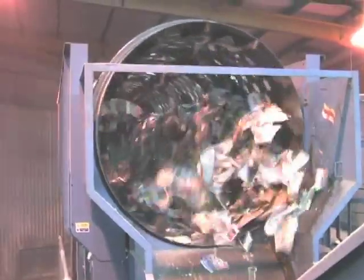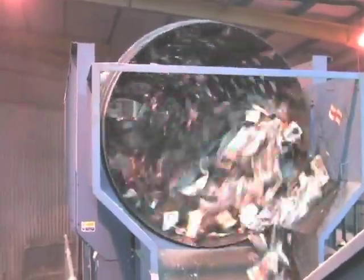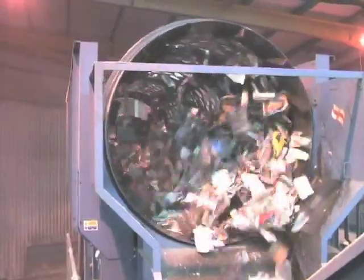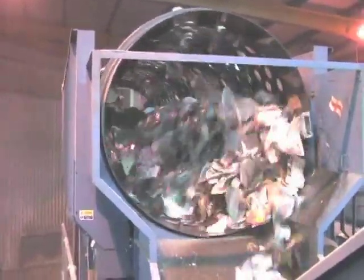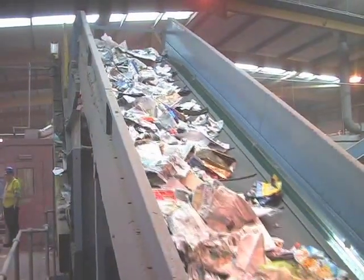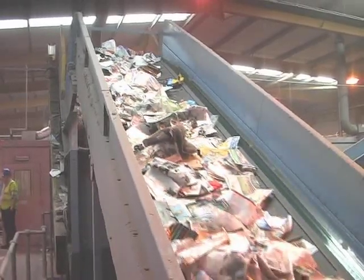The waste then passes through this giant rotating sieve called a trommel. All of the small pieces pass through the holes and the large pieces fall out to the end and continue their journey into a shaker at the top of this conveyor belt, which separates plastic bottles and cans from any paper and card.